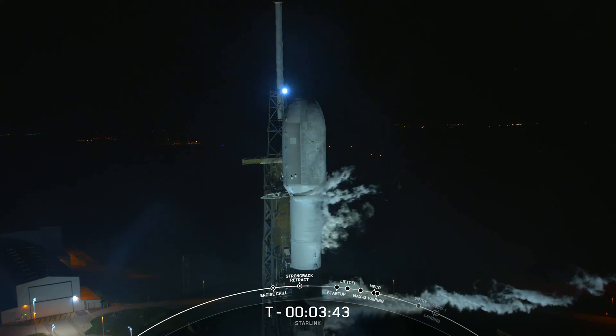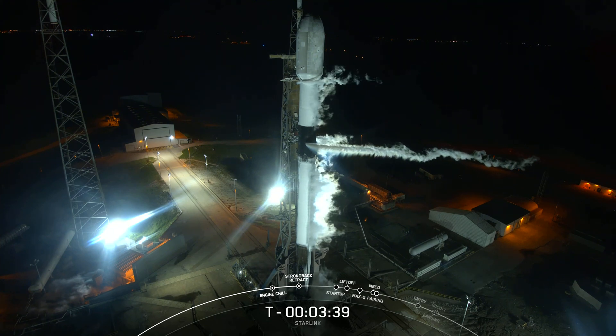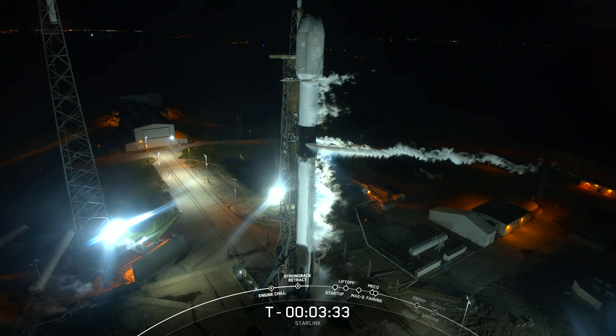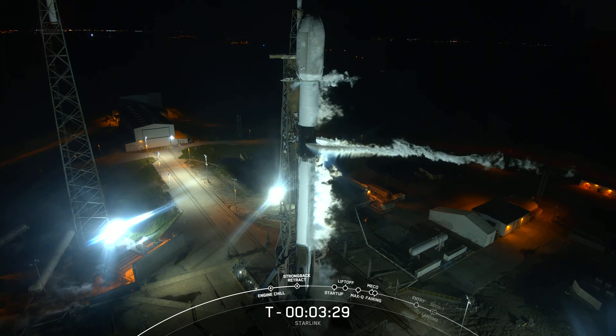With liftoff just 3 minutes and 45 seconds from now, we are standing by for TE retraction. We should be seeing, and we can see, the clamp arms opening up now.